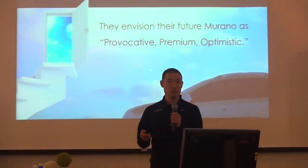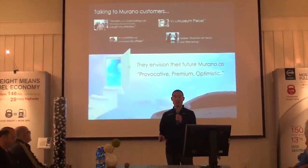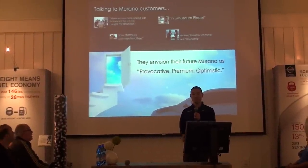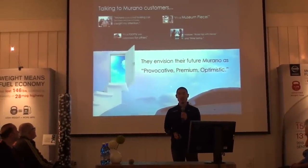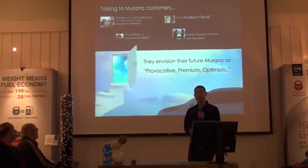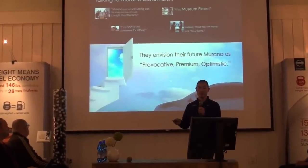Our research team put together a group of loyal Murano customers, and we talked to them. We found out that they love the expressive and futuristic design — one of them even referred to it as a museum piece. We talked to them about their hobbies, which included road trips with friends and wine tasting. With its stylish design and comfortable cabin, the Murano made traveling an enjoyable and special experience for them.